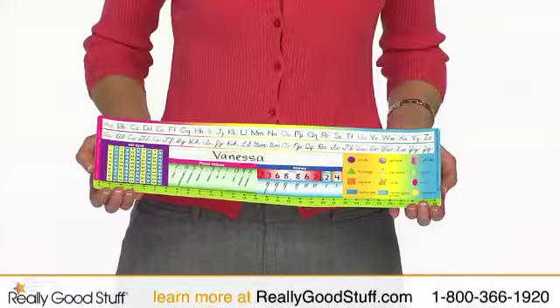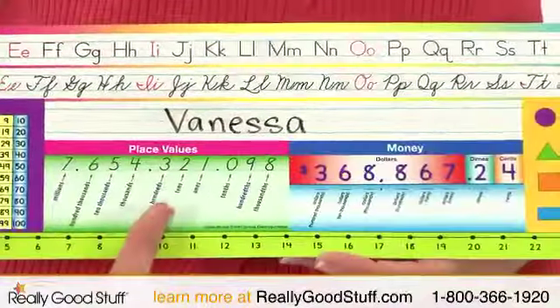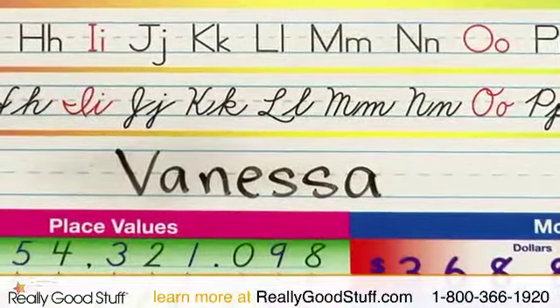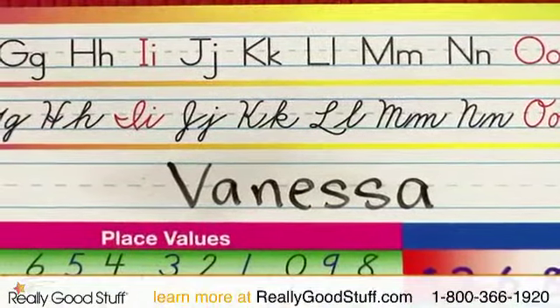It features letters, numbers, labeled shapes, and a 100 grid. Place value and money information are also featured. For writing assistance, students can compare print and cursive letters which are placed side by side.